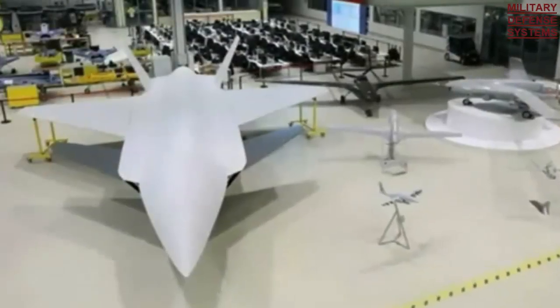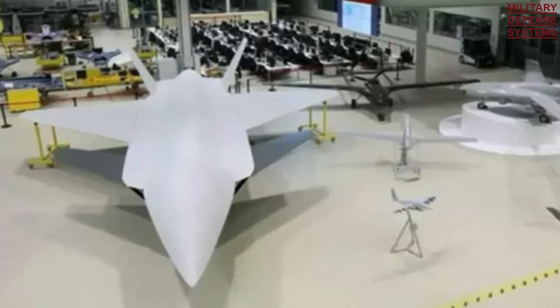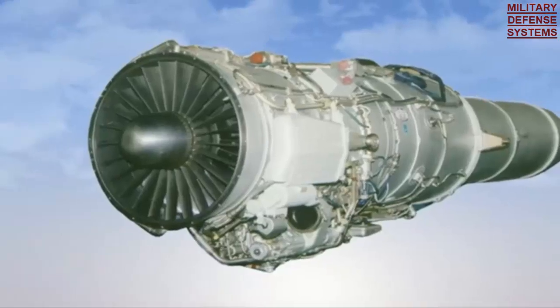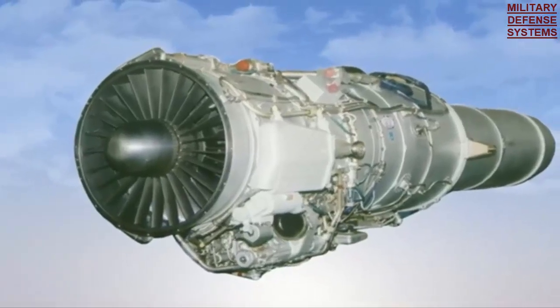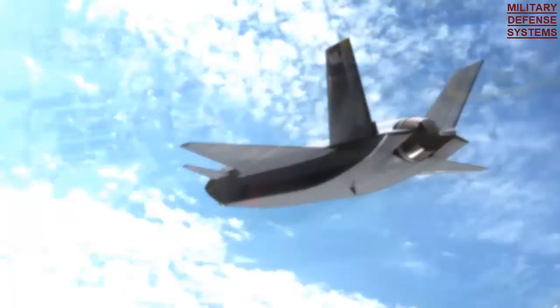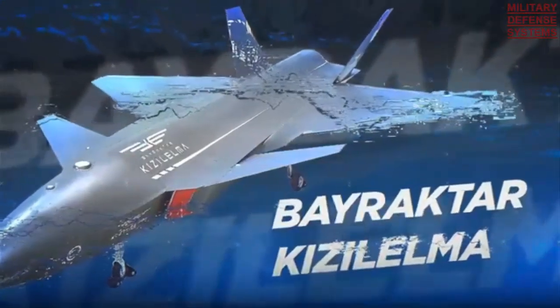Details of the engine used in Bayraktar Kizilelma. Made by Baykar Technologies, Turkey's first jet-powered unmanned fighter aircraft Kizilelma has passed through important stages in its development. The main goal in the Kizilelma project is to start mass production towards the end of 2023. Testing and development will continue until this stage is reached. As each target in development is successfully passed, we looked into the details of the heart of Kizilelma.